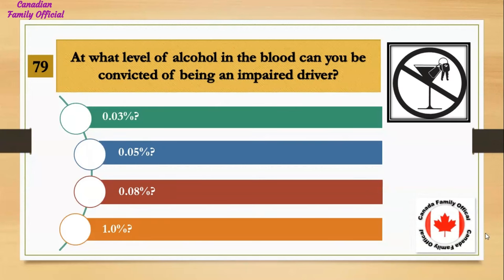At what level of alcohol in the blood can you be convicted of being an impaired driver? Number 1, 0.03%; Number 2, 0.05%; Number 3, 0.08%; Number 4, 1%. And the answer is 0.08%.